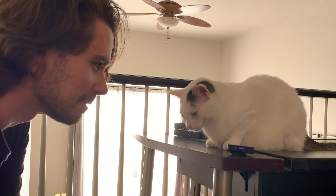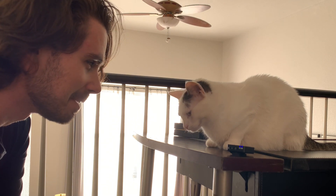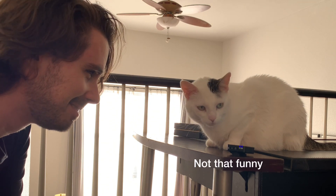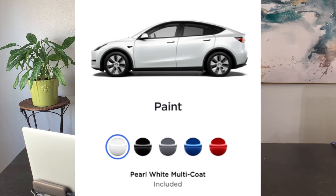Hey Kitty, do you know that new Teslas don't really have that new car smell? They have more of an Elon Musk. Tesla right now only offers five paint options for the Model Y. Which one is best, and which one should you choose? Let me break them down for you.